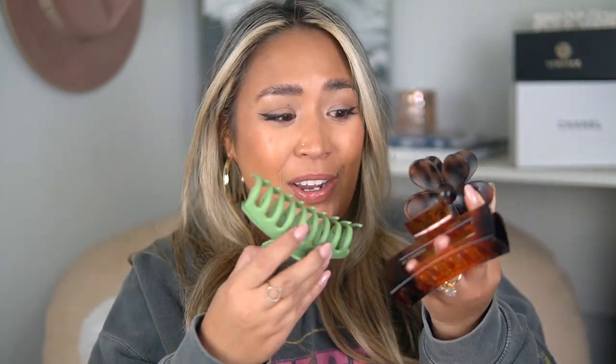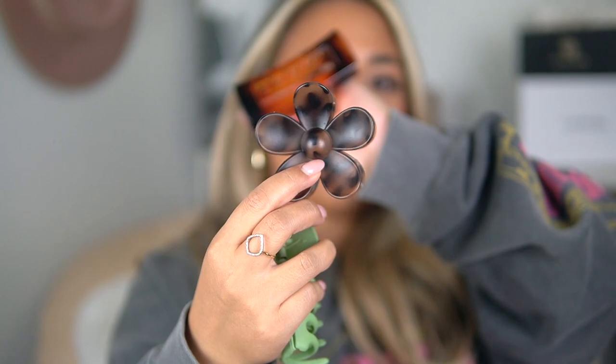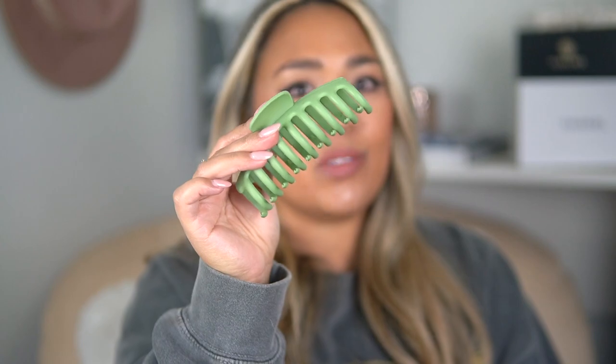Next up is a set of claw clips. I got this pack that comes with three different styles — I specifically got it for the flower clip. At Michelle's bachelorette she gifted us these, and I loved mine so much I wanted more. This variety pack has each style in three different colors, so you get 12 clips total — you will never have to buy a claw clip again. My favorite is the tortoise flower clip; I've seen the flower ones in all different colors but not tortoise, so I love it.